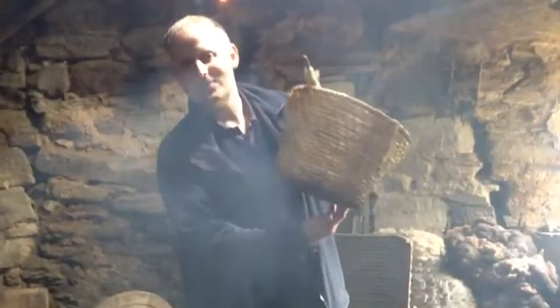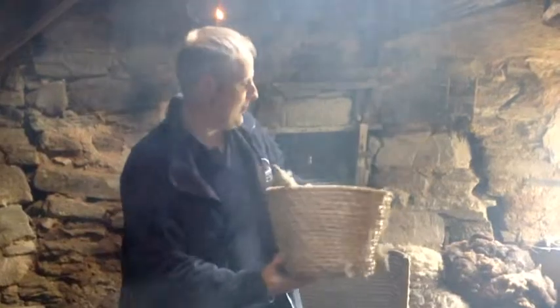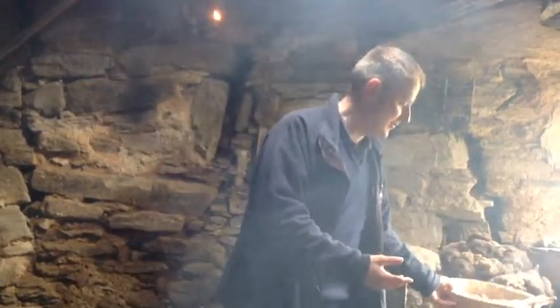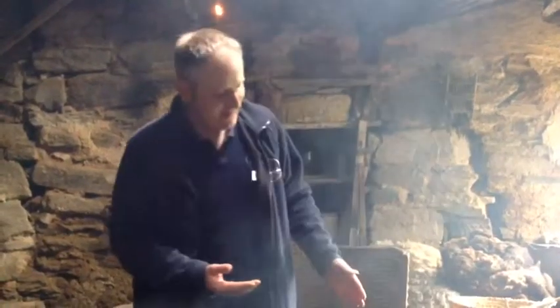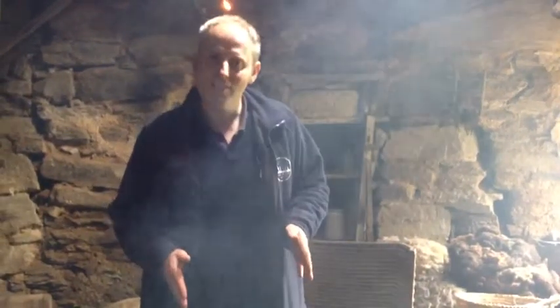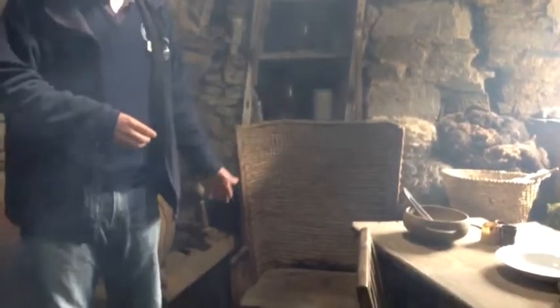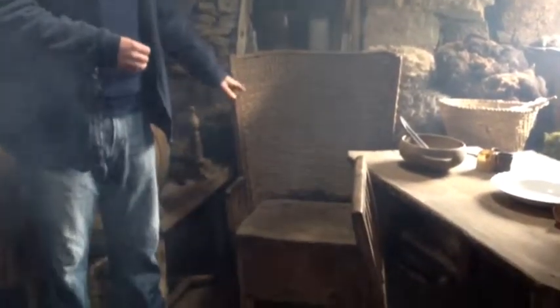With a back attached — so that was the original Orkney chair. And then as time went on, they think about the middle of the 1700s in North Ronaldsay, they started putting a back on a box. And that made it stronger, and it saved a bit of time. So that's how the Orkney chair as we know it today has really evolved.